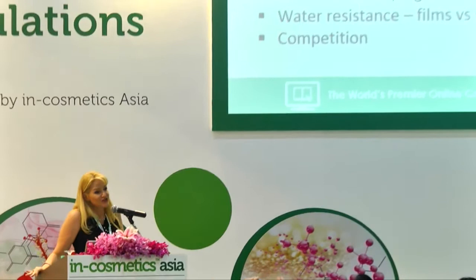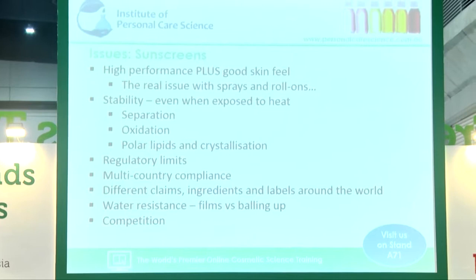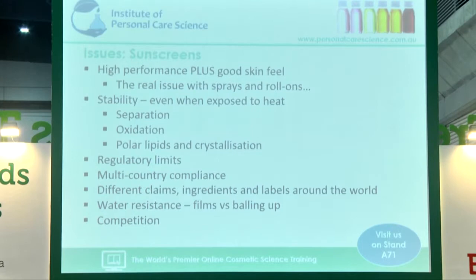Sunscreens — the big issues. You need to get high performance plus good skin feel. We're dealing with tacky, sticky, gluggy substances, and as consumers demand a really high SPF, we need a lot more of these. The trick is to put enough of those in there without impacting the performance. The actual spread of your product is hugely important to achieve a good sunscreen. If you can't get a good spread and a good even film, your SPF rating is lower no matter how much you put into that formula.